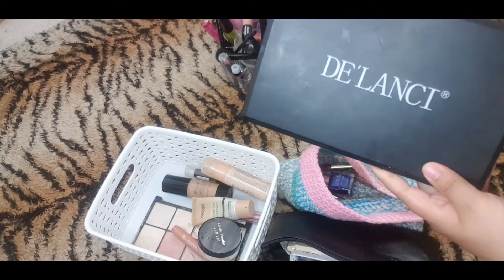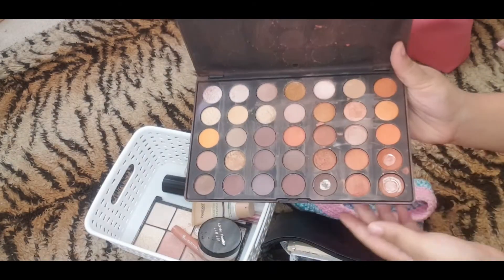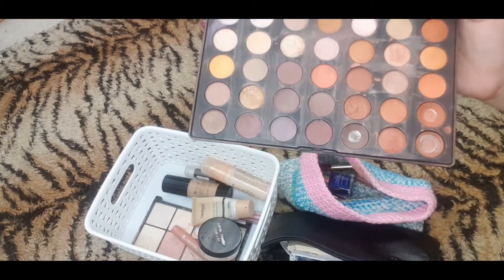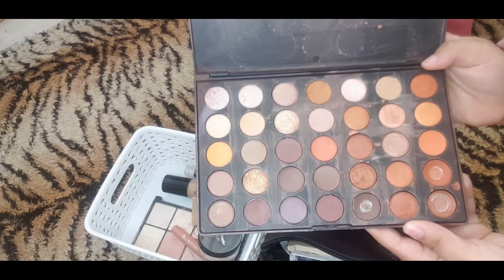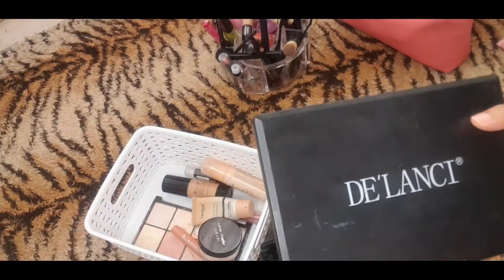So the next is the Lancy palette, an eyeshadow palette — as you guys can see it's been used so much and it just looks really disgusting. Yeah, I don't use it so I'm going to throw that away as well.